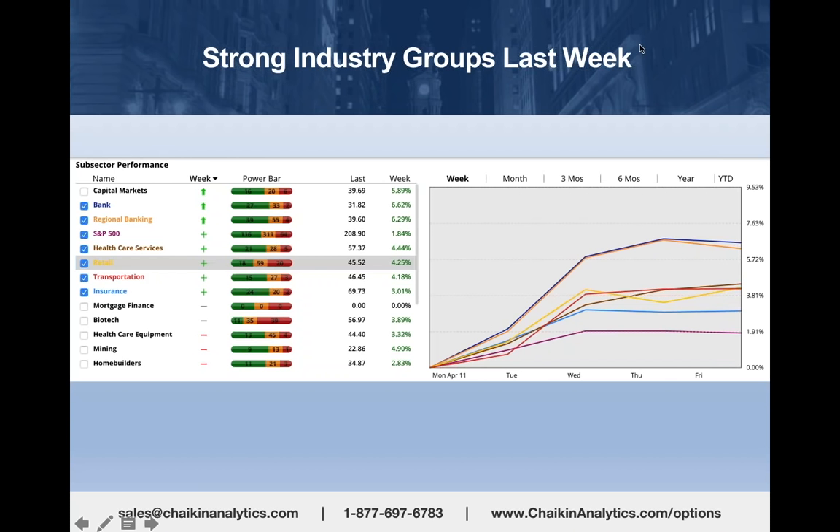Let's look at one of the other features of Chaikin Analytics and how I use it to find ideas. We rolled out a new sector and industry group view.